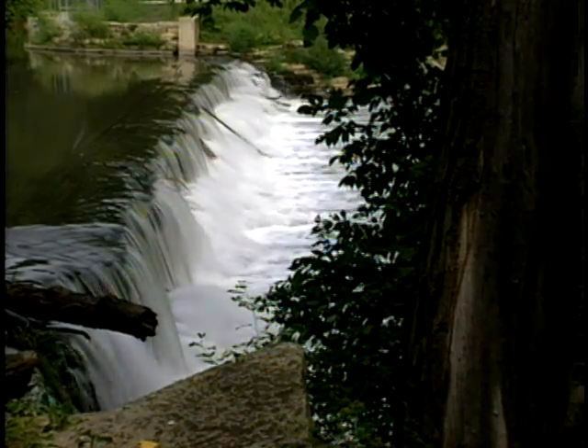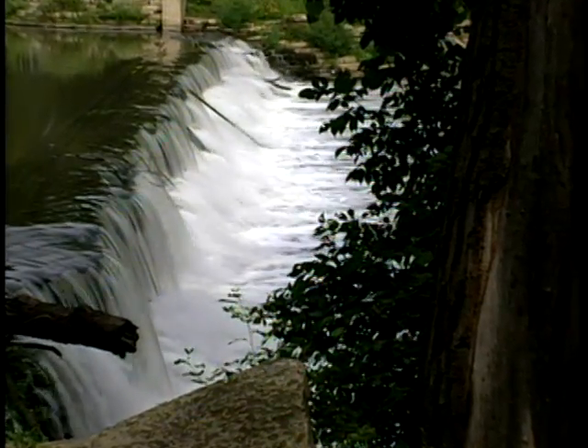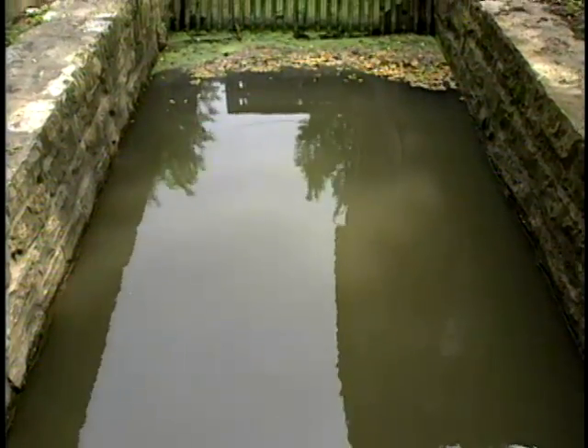When he opened up in 1852, there was already a dam here — two men had operated a sawmill since 1837. He dug this; it's called the mill race.